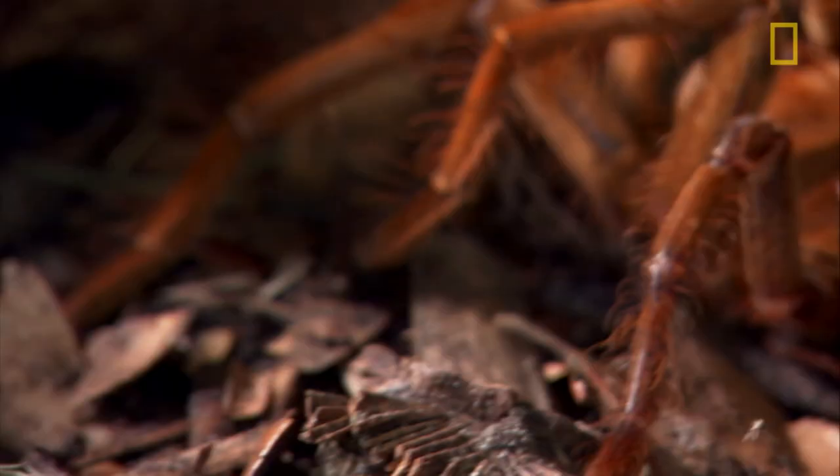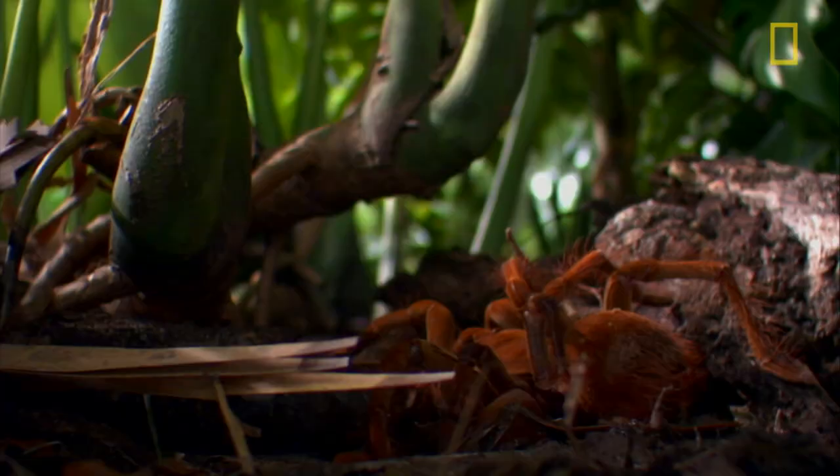Despite the size of the spider, it's actually not very toxic to humans. So if you were to be bitten, you would actually feel a pain that would not be very much worse than a bee or a wasp sting.